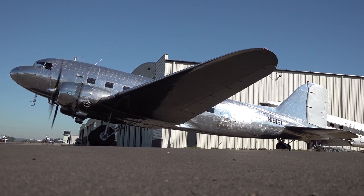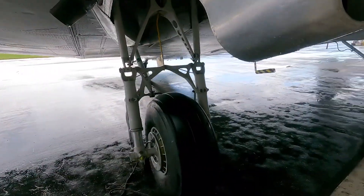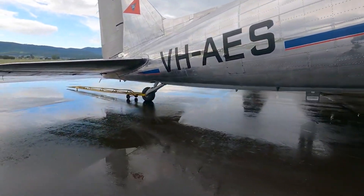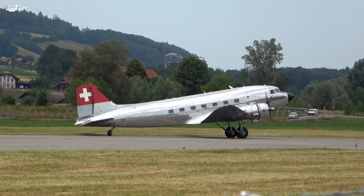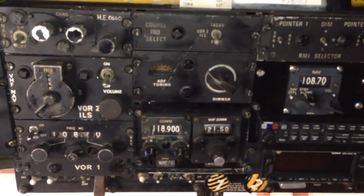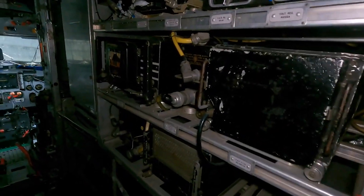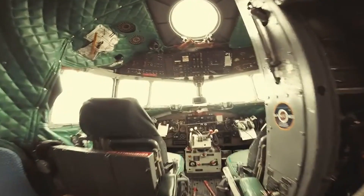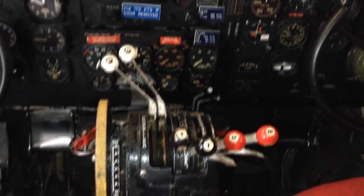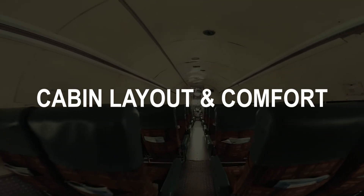Moving on to the exterior design, the DC-3 has a distinctive, timeless look. Its sleek aerodynamic shape not only looks great but also enhances performance. The twin-engine setup and robust landing gear add to its rugged reliability. The DC-3's design also includes a tailwheel landing gear configuration, which was typical for aircraft of its era and contributed to its ability to operate from rough airstrips. Inside the cockpit, the DC-3 features a straightforward yet effective layout. The avionics suite includes essential navigation aids and instrumentation, providing pilots with the tools they need for safe and efficient flight. Although it lacks modern automation, its simplicity is part of its charm and reliability.